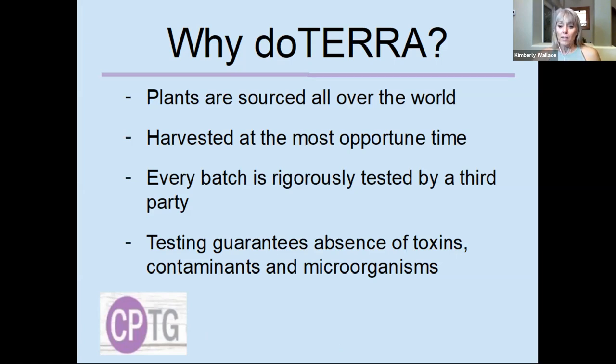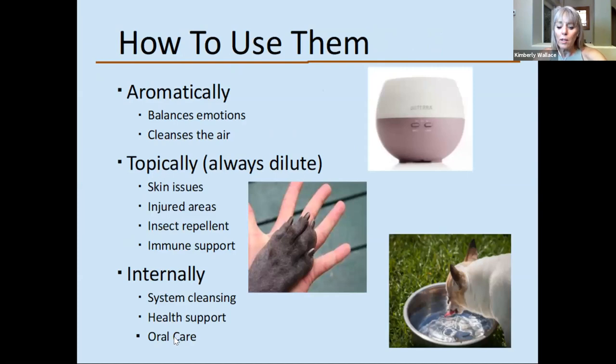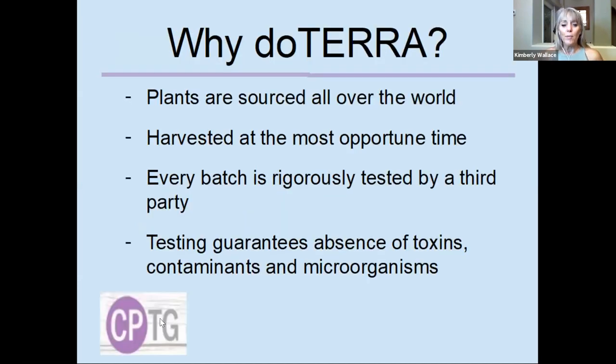The testing is amazing. doTERRA oils are rigorously tested internally and externally, checking for fillers, toxins, pesticides, and contaminants — all kinds of things you wouldn't want in your home. There's a website called sourcetoyou.com, and on the bottom of each bottle you can take the batch number and enter it there. It will return the test results from that specific batch of oils, giving you full transparency.